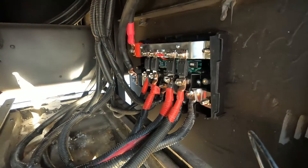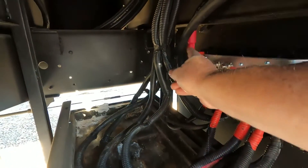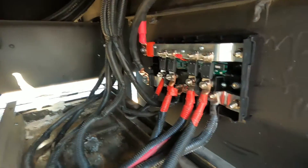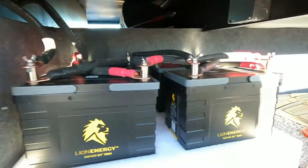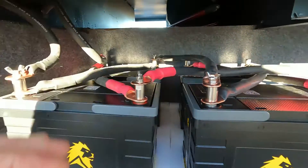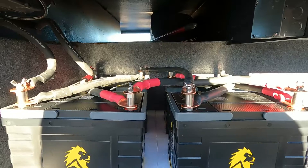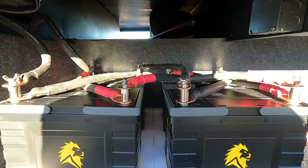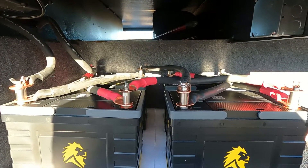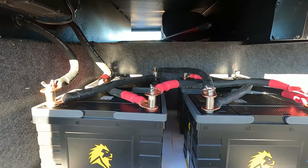We installed the Lynx distributor, hooked up all our lines — they're all fused — and we have our main lines going to the batteries. We drilled holes right here into the next bay. You can see the two lines coming from the Lynx distributor and all our lines for the batteries. This part is done. Next we're going to install a lithium battery charger on the opposite side of the coach so we can charge these to their full capacity — the other charger will only take them to about 80%.